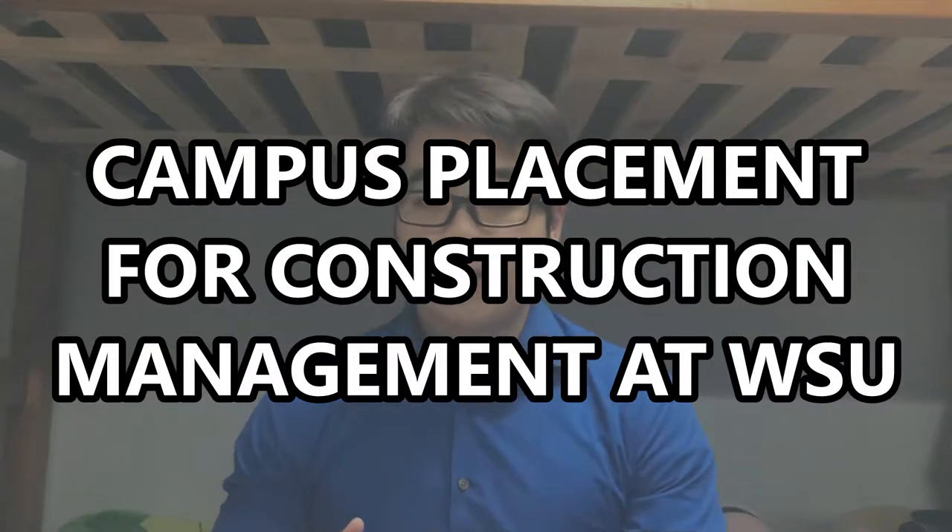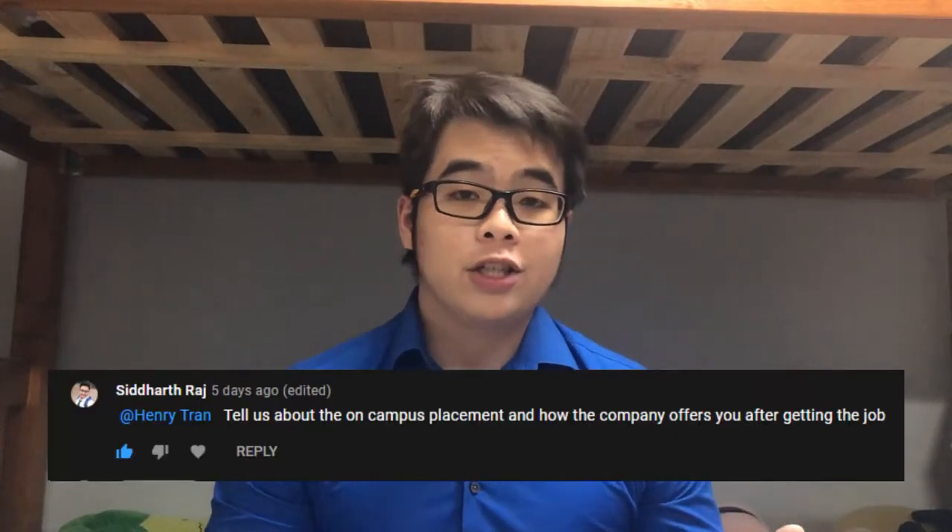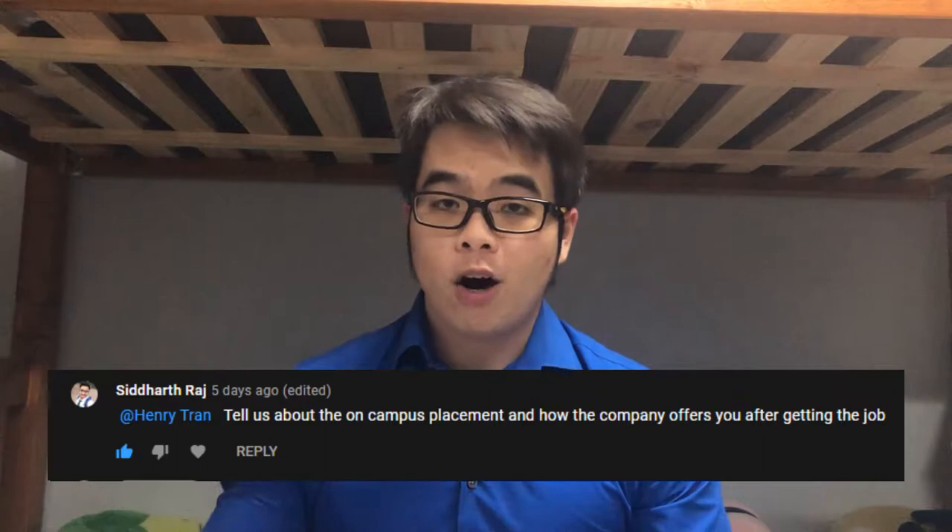Today I want to talk about campus placements for construction management at Western Sydney University. In the last video there was a comment mentioning campus placements offered at Western Sydney University, so I thought it would be a great time to talk about my construction work experience and the working hours required to complete the construction management degree, as well as my experience working for the company I'm currently at.